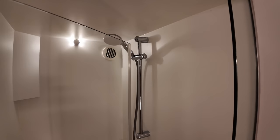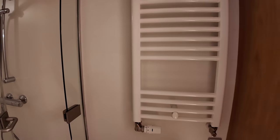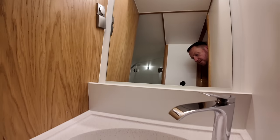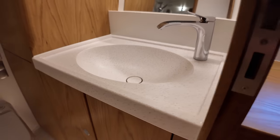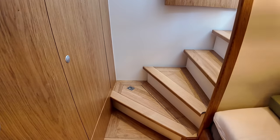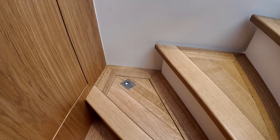Continuing into the starboard ensuite: there's a decent-size shower — no rain head, but you wouldn't expect that on every boat. There's a heated towel rail, mirror, and sink with storage underneath. One of the things I love about this boat is the maximum use of available space — additional storage under the step and lots of storage in the cabinetry as well.